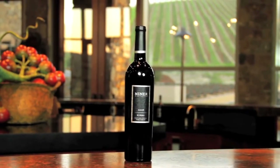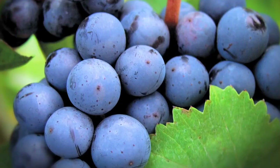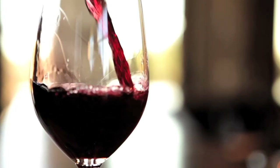Syrah, traditionally grown in the Rhone region of France, has lovely Syrah varietal character. Nice long finish, with fruit flavors going to the very end.